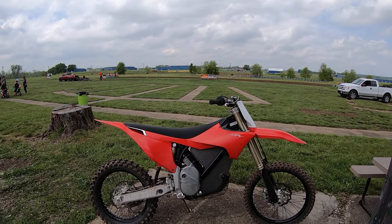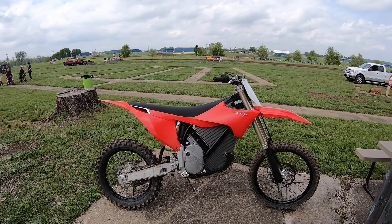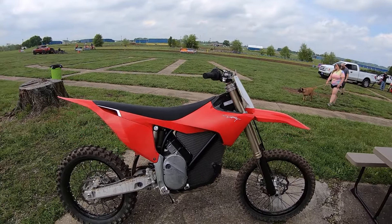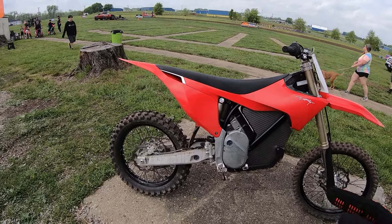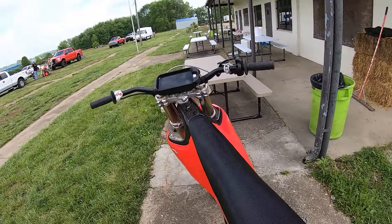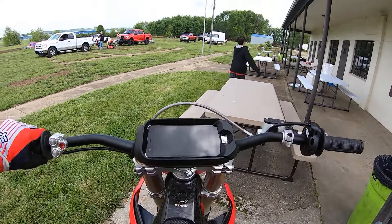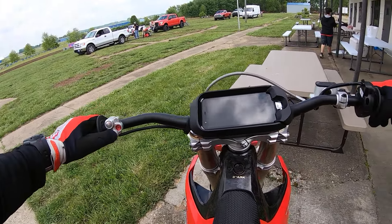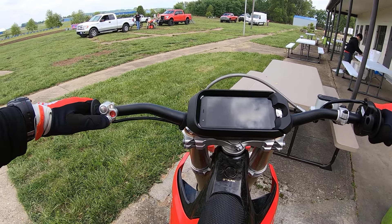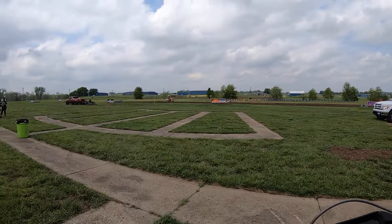I think it's the second day they've been open and I've got a Stark Varg. This one's set up for 176 to 187 pound riders, 80 horsepower, 19 inch rear wheel and it's got the kickstand, which is kind of nice. I've been running what I'd call a 50, 55 horsepower setting. Turned it on here, I'm in map 5, 55 horsepower.